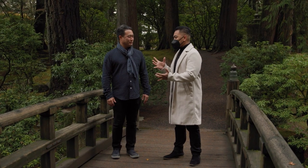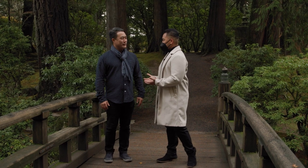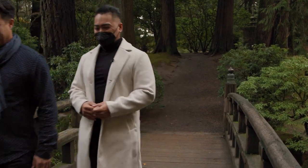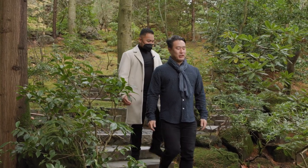I also did some research on the sand and stone garden and I wanted to show all of our viewers that. Do you think we could check it out? Right this way. So as we make our way to the sand and stone garden, we're walking through our natural garden right now.